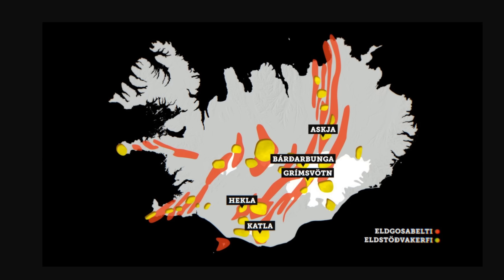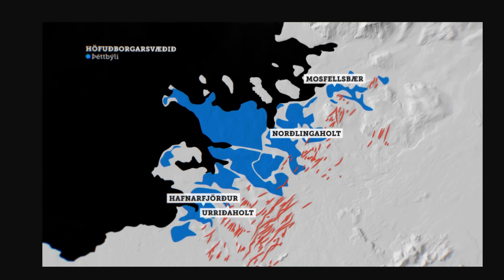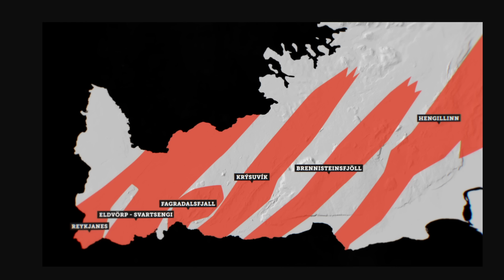If we dive in even further, we can see the Reykjanes Peninsula area, and you can see they have named the various areas. We know Fagradalsfjall — that's from the eruption that has occurred three times already in this area. We of course have Reykjanes. The airport is here on the peninsula area, which is just kind of outside this area. And of course we have Krýsuvík, which is another big region, and the Krýsuvík region goes up towards the capital area.